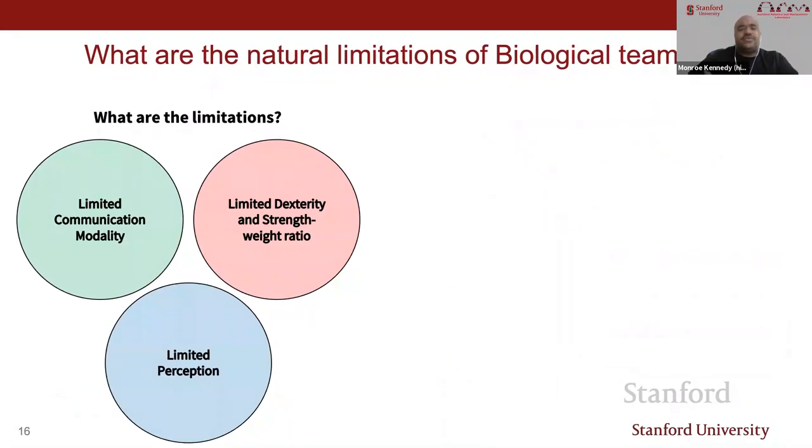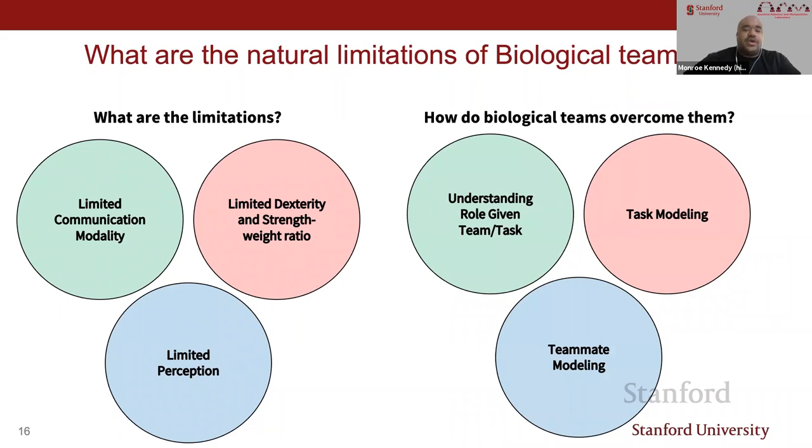What are the limitations of these systems? We clearly see limited communication modality, limited dexterity and strength-to-weight ratio, and possibly limited perception. How do biological systems overcome these? Through understanding the role of the given team for the task, thinking about task modeling—how do you model the task—and thinking about teammate modeling as well.